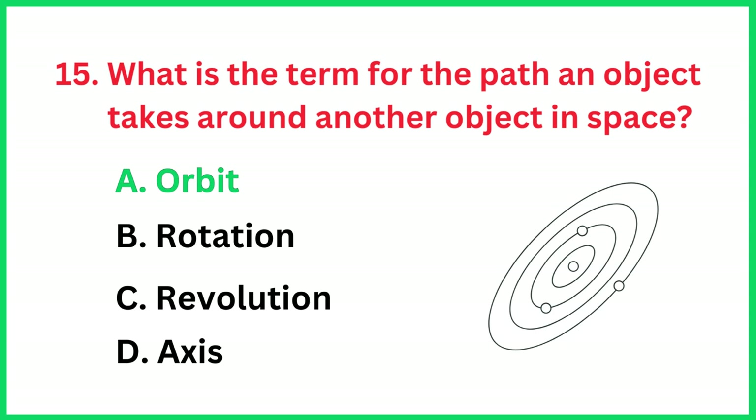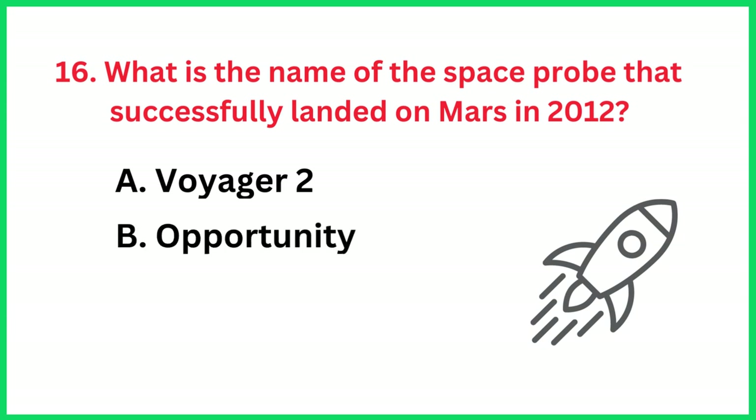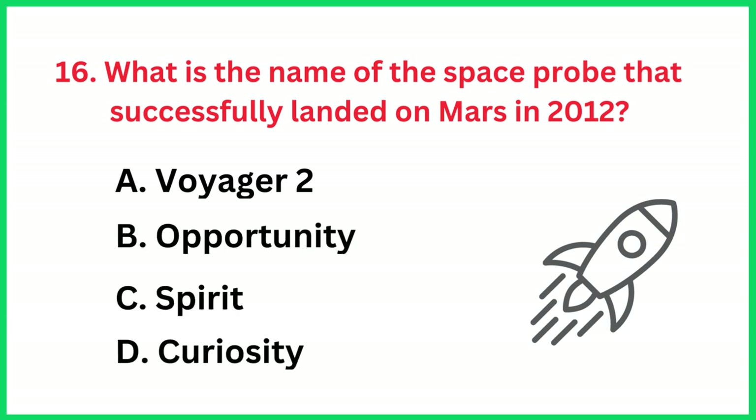What is the name of the space probe that successfully landed on Mars in 2012? The correct answer is option D.